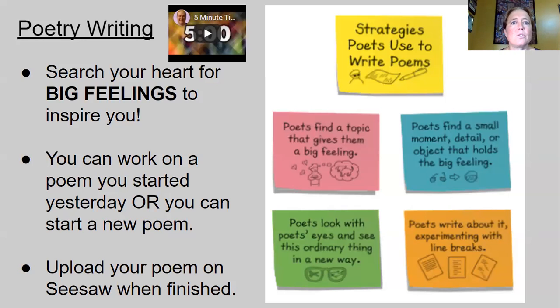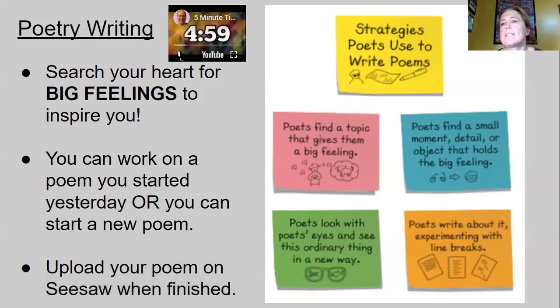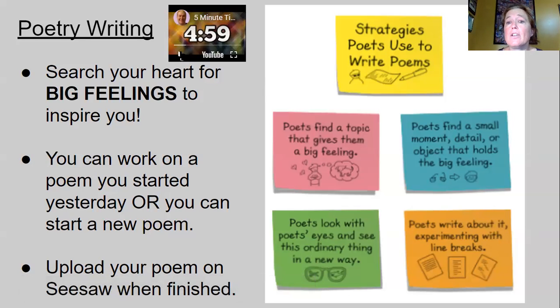Search your heart for big feelings to inspire you. You can work on a poem you started yesterday, or you can start a new poem today. Make sure you upload your poem on Seesaw when you finish it — you can put it into your writing folder that I showed you the other day during our lesson. Have a good day.